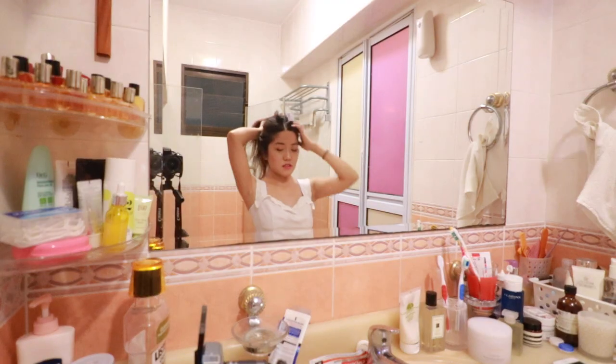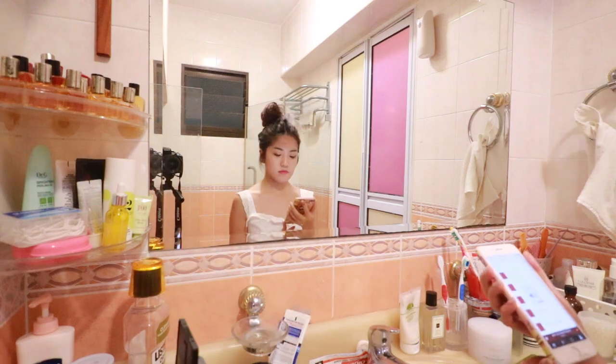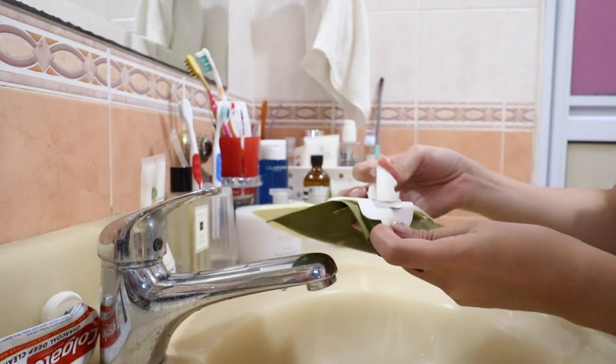Hey guys, welcome back to my channel. So in today's video, I want to share with you guys my Sunday night routine. Because I work on the weekdays, I love to give myself a little pamper routine on Sunday nights.